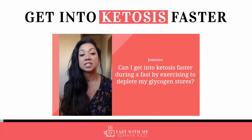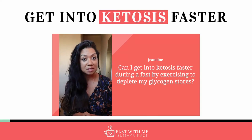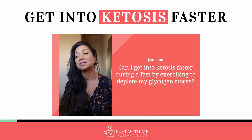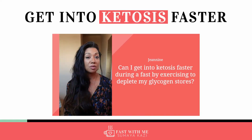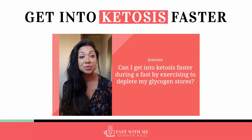Can I get into ketosis faster during a fast by exercising to deplete my glycogen stores? Janine, you are speaking my language with all of these terms like glycogen and ketosis. For those who are listening in and are unfamiliar with these terms, it's okay. You don't need to know them, but I will share them because I think it is helpful for you to understand what's happening to our bodies.